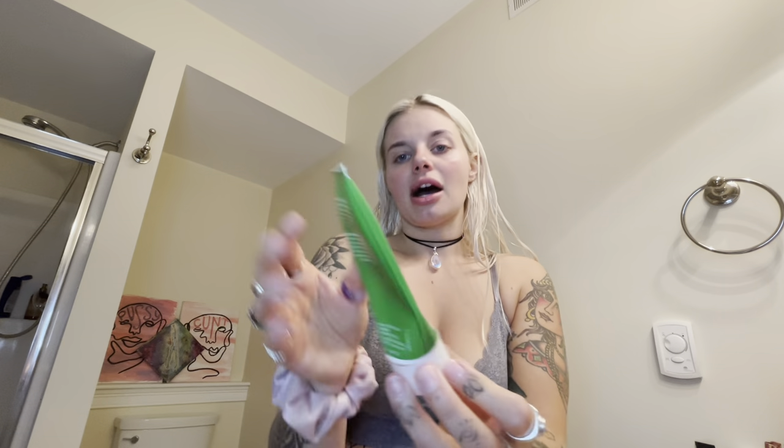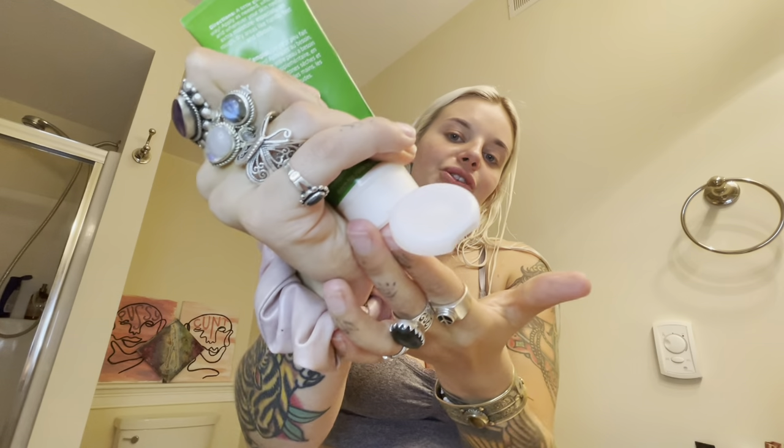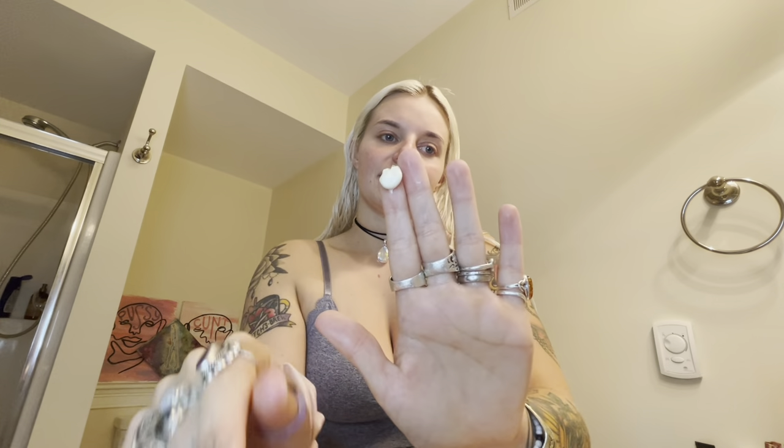Weleda Skin Food — I'll link everything below. This is the original one. I am literally a lizard, I am so dry. So I put this on and you kind of need to melt it into your skin. First I pat, then gently rub.